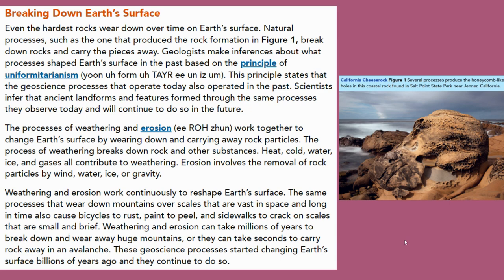Geologists make inferences about what processes shaped Earth's surface in the past based on the principle of uniformitarianism. This principle states that the geoscience processes that operate today also operated in the past. Scientists infer that ancient landforms and features formed through the same processes they observe today and will continue to do so in the future.